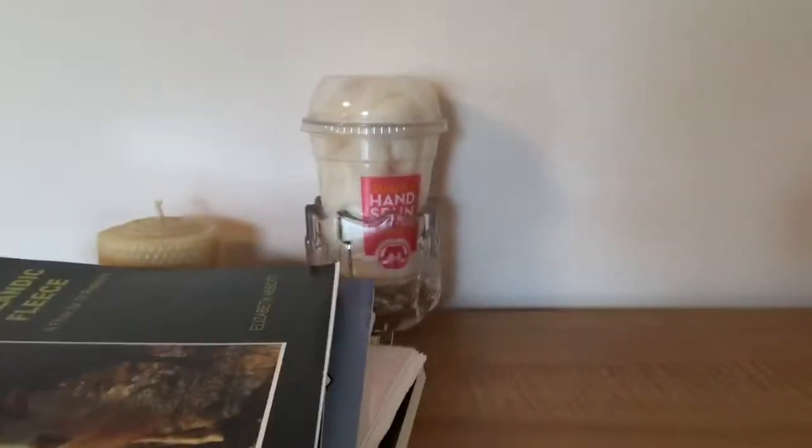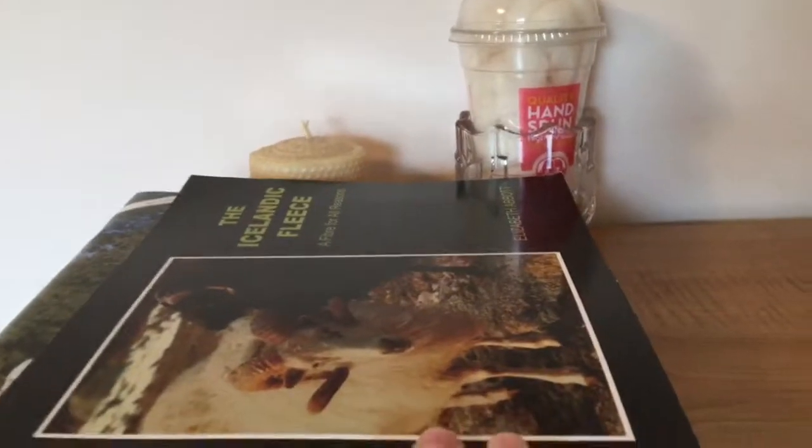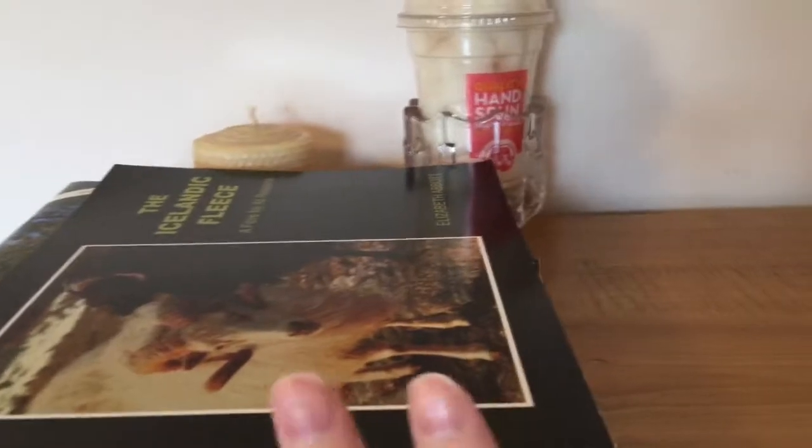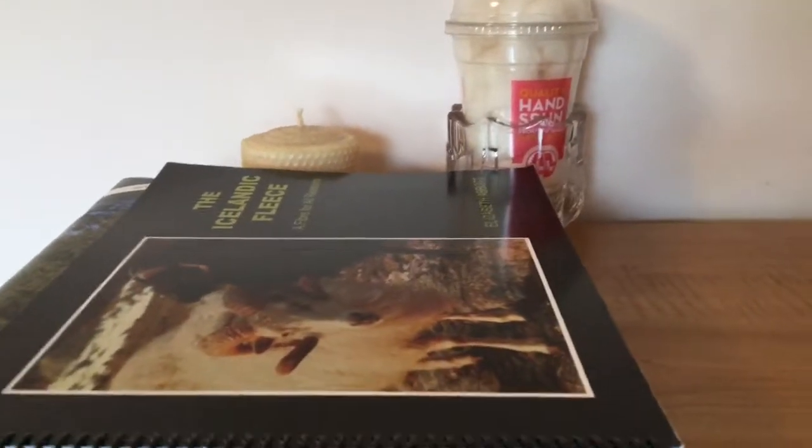So if you're looking for something to give someone for the holidays, or you want to add to your collection, these are some from my small hand spinning collection that I thought maybe you should know about. Talk to you next time!